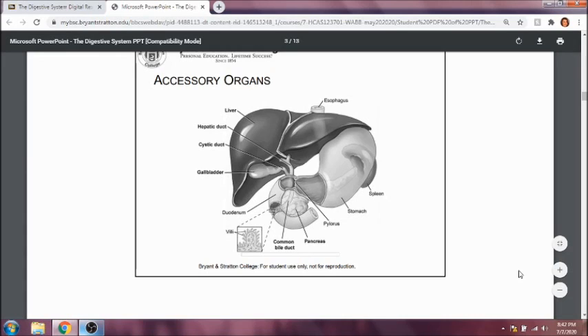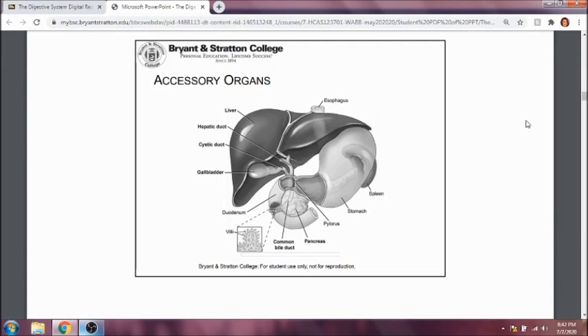The pancreas sits a little posterior to the stomach, and it's going to be controlling our blood sugar, so that as we're going through our eating process, our blood sugar is always controlled. It also makes a great deal of our digestive enzymes, so it will also help break down a lot of our proteins, fats, and carbohydrates.